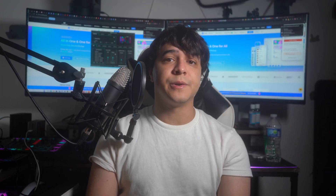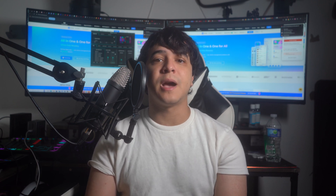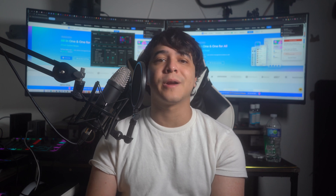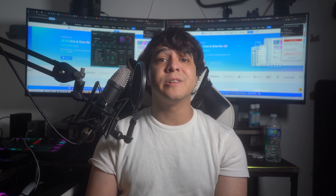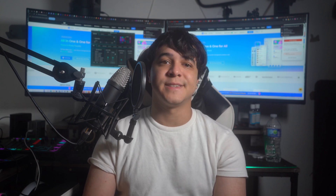Thank you so much for watching this video all the way to the end. If you liked our video, please make sure to leave us a like, comment any of your thoughts or questions in the comment section, and subscribe to our channel for more content just like this. Also, click on that notification bell to be notified whenever a new video drops. Until next time, have a great day.